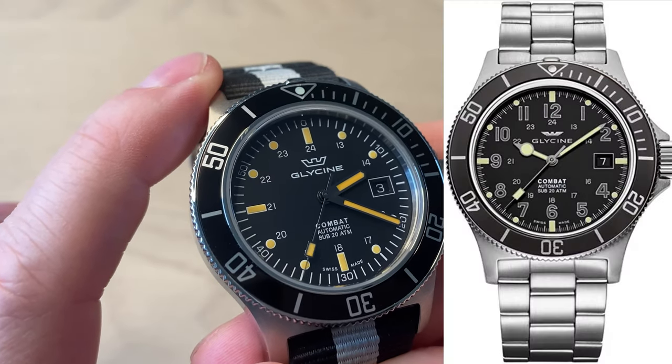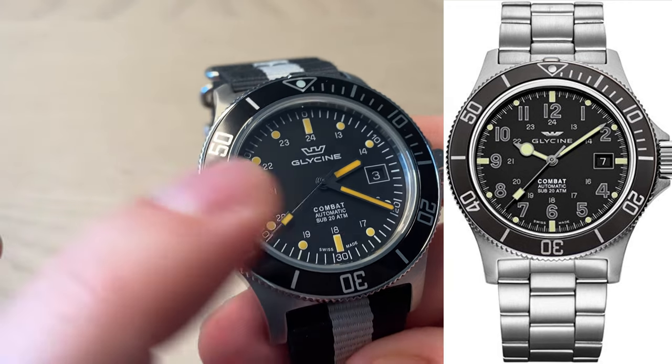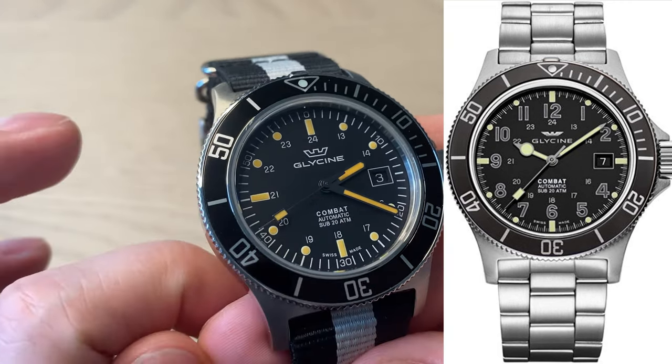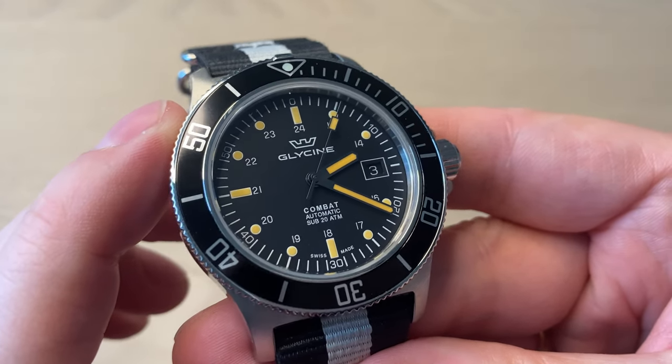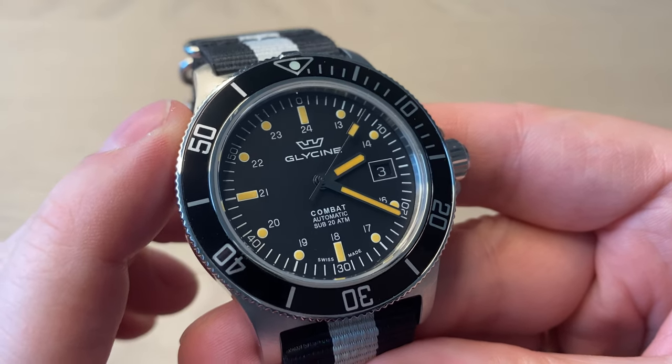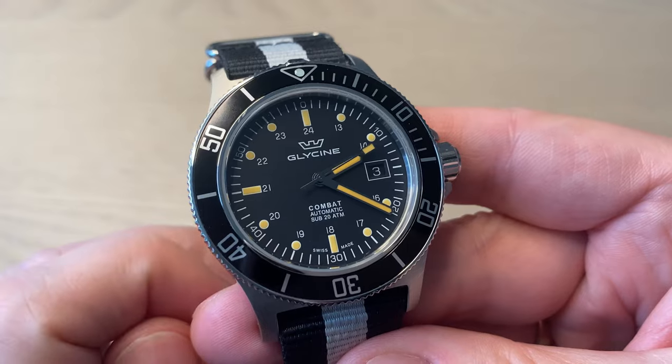You can also find versions with a more Rolex-inspired handset where the hour hand is the Mercedes triangle lollipop style. A nice design detail is that Glycene color-matches the date wheel at three o'clock — a really nice little touch that a lot of watch brands don't bother with.